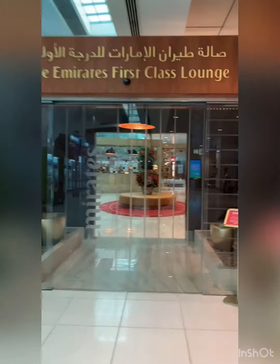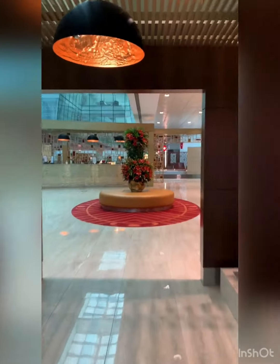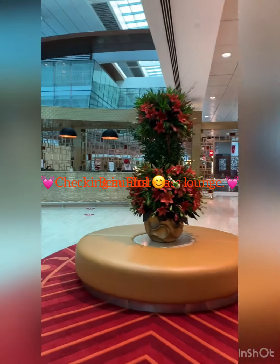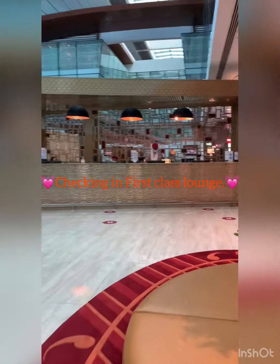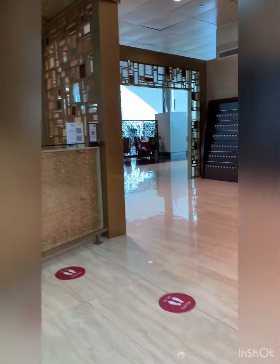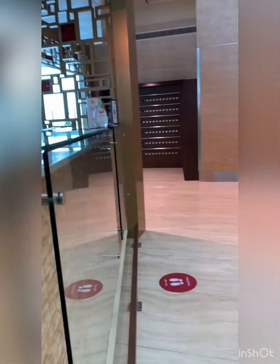This is first-class lunch, so let's go and have a look. Hi, Captain, how are you? Hi, thank you. Hi. How are you? Oh, there you go.